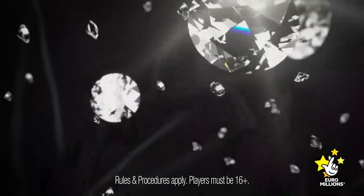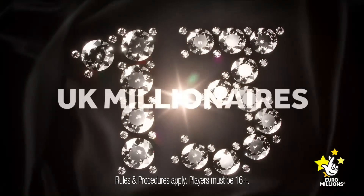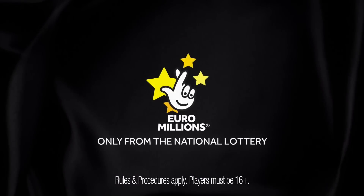This Friday the 13th, prepare to be dazzled because Euromillions is making 13 lucky UK millionaires. Get your ticket today.